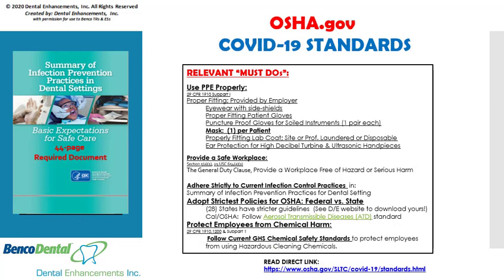Finally, OSHA reminds employers that during this time of pandemic to adhere strictly to the current GHS chemical safety standards to protect employees, as they may be using even more chemical disinfectants than usual. Use of PPE when handling hazardous chemicals is critical.